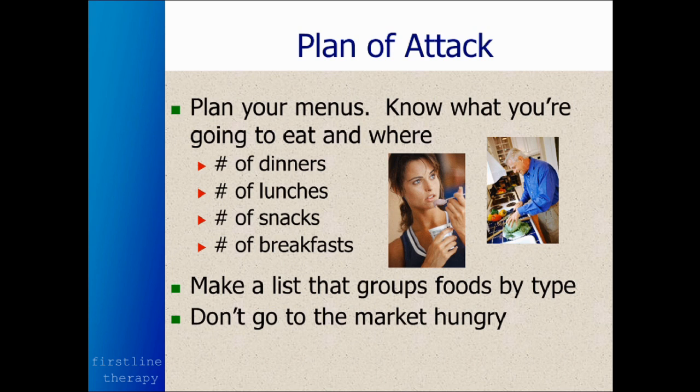And you don't want to go to the supermarket hungry. That's a real mistake. That can be a challenge for those of us that shop after work before dinner — we tend to be hungry. But when you're hungry, you tend to do a lot more impulse buying. So try to restrain yourself if that's the only time you can shop.